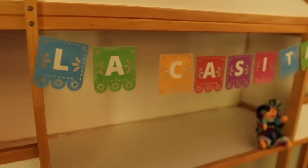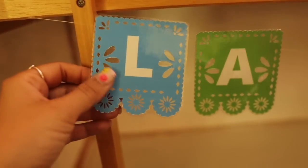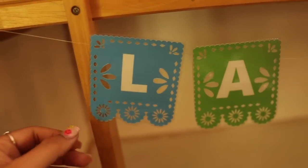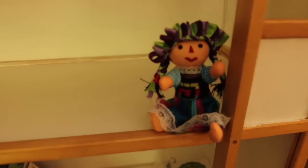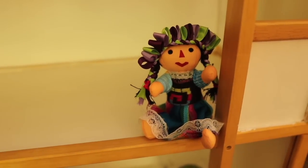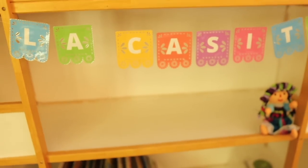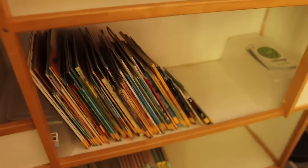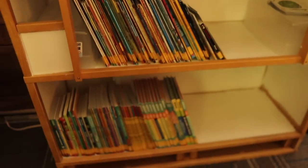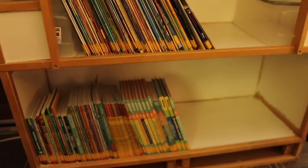I just made a little banner for the top using papel picado style — it's not actual papel picado, just something I made in Cricut — and it says 'la casita, the little house.' I also have a little muñeca, a little doll that I bought when I was in Mexico, and she's so cute so she's going to sit there. I have a bunch of picture books and chapter books below, like Elephant and Piggy books — all of them are in Spanish, which is so fun.